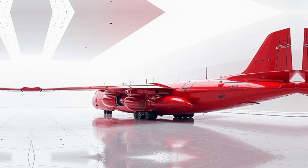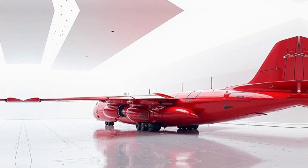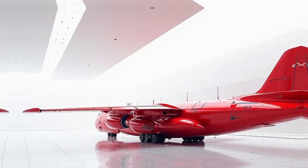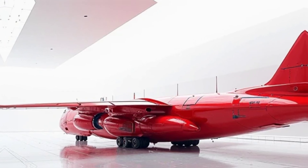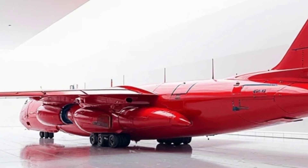In addition to military and humanitarian roles, the An-32 is widely used for commercial applications. Several airlines and cargo operators use the aircraft for transporting goods to difficult-to-reach destinations. Its durability and cost-effectiveness make it a preferred choice for charter flights and freight services in regions with limited airport facilities.